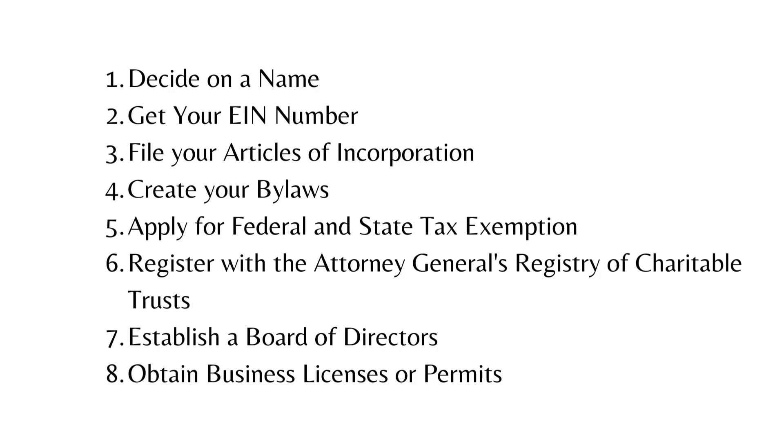Please note, we do have a video on starting a nonprofit organization. I will provide the link in the description below.